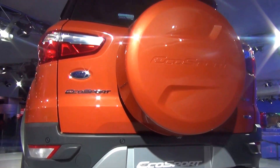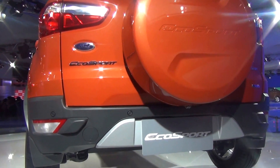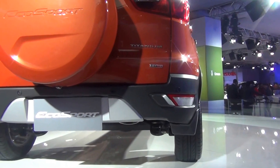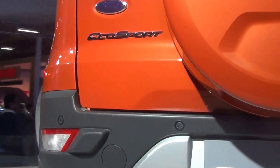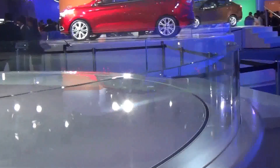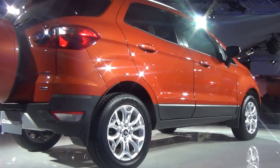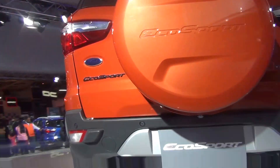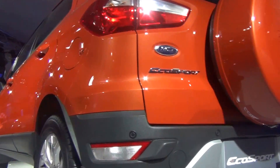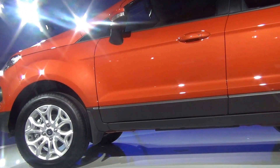This is the look from the back. There you go with the EcoSport — Titanium. Look from the side. There you go with the Ford EcoSport.